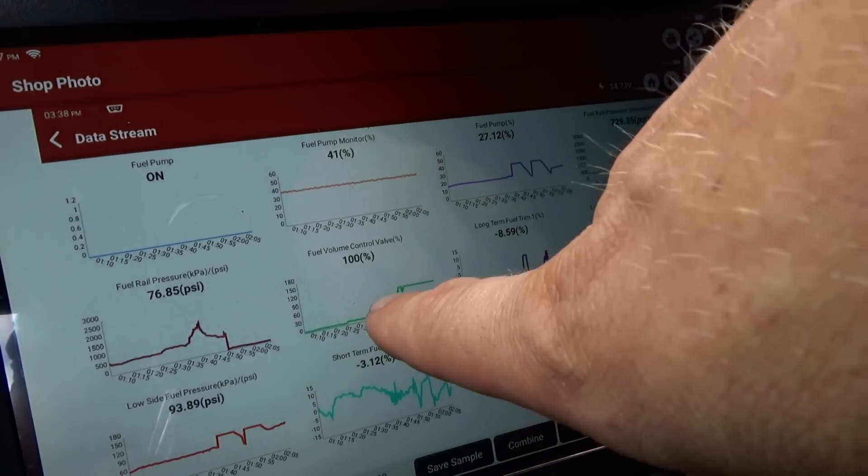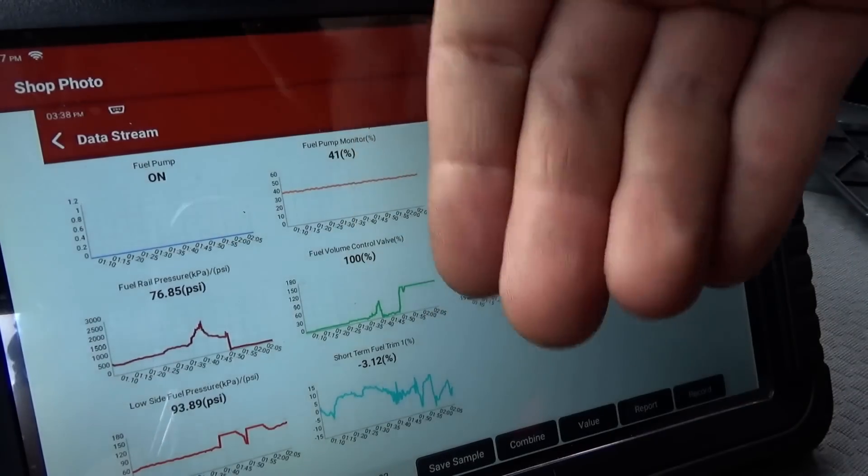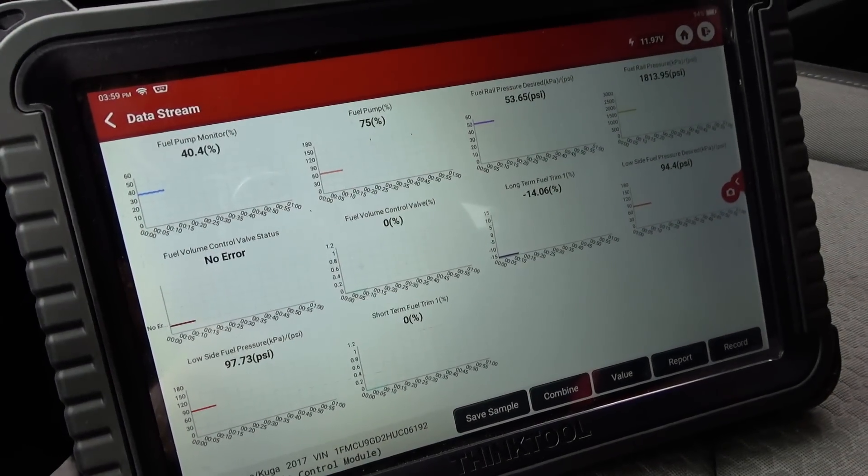It's in control, just fine, until it hits that 100% — it can't keep up with the desired fuel rail pressure. Alright, we've got some live data pulled up, let's fire it up.